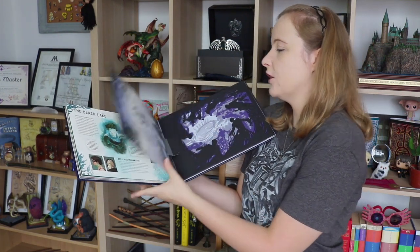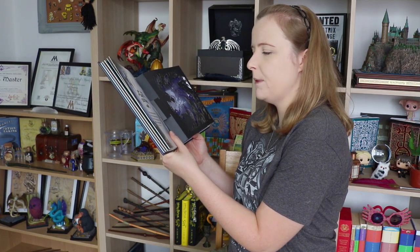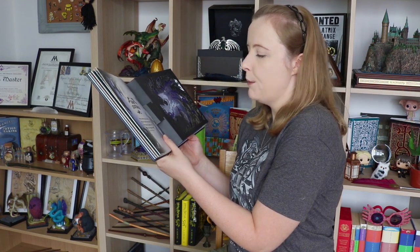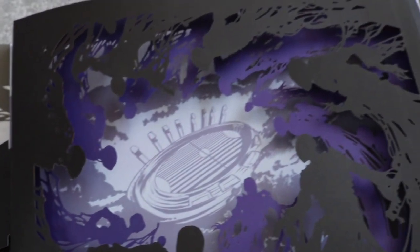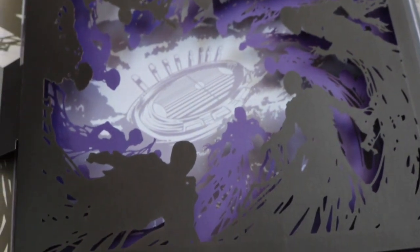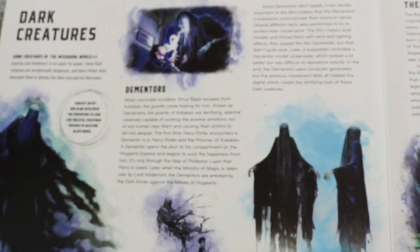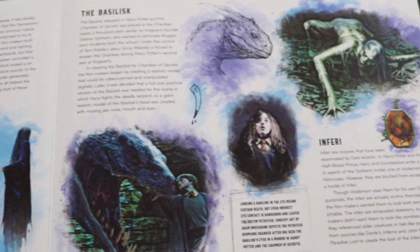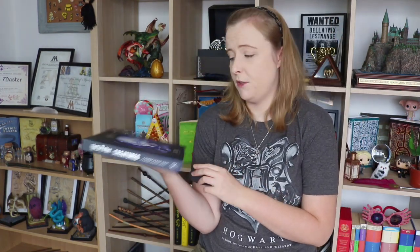On the final page we have dark creatures. 'Dementors are among the foulest creatures to walk the earth. They feed on every good feeling, every happy memory until the person is left with absolutely nothing but its worst experiences.' Professor Lupin says that in Prisoner of Azkaban. Here is a very dark image: in the foreground we have Dementors, then purple Dementors circling the Quidditch pitch. It's just really nice. Then on the final page, dark creatures — it talks about Dementors, the Basilisk, and Inferi, which are very dark and horrifying creatures. And that is the end of that book — another beautifully illustrated book, and one you can keep looking at over and over again.